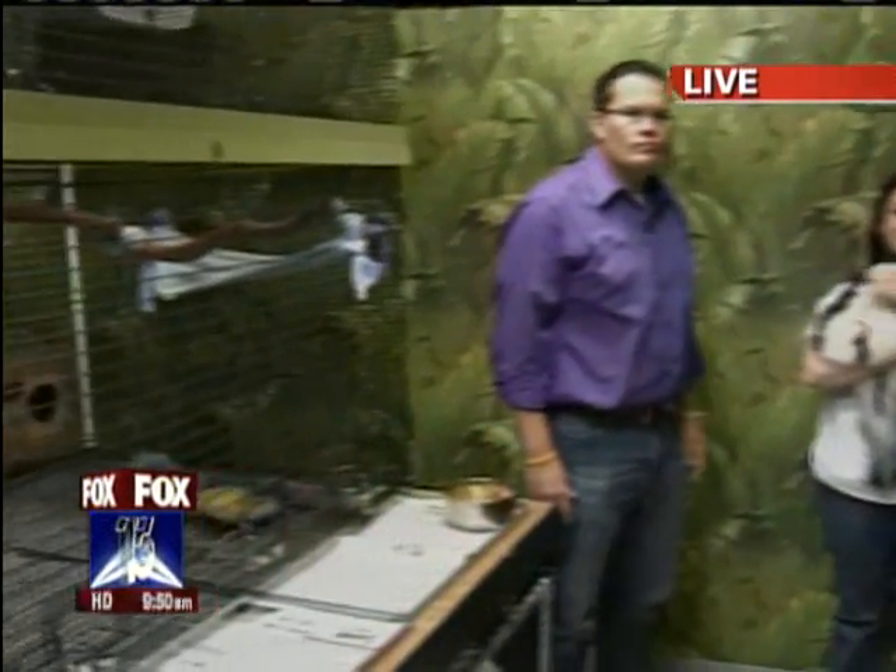And remind everybody, we're in an area of the pet store where none of these animals are for sale. That's correct. But you use them for educational purposes. Yes, we do educational programs.